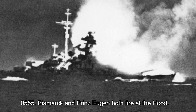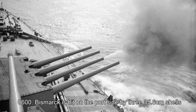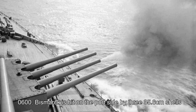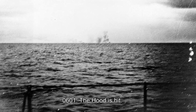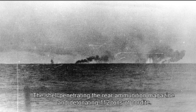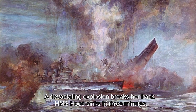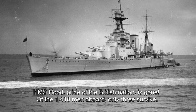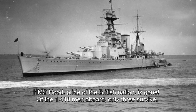05:55 hours: Bismarck and Prince Eugene both fire at the Hood. 06:00 hours: Bismarck is hit on the port side by three 35.6cm shells from the battleship Prince of Wales. 06:01 hours: the Hood is hit. The shell penetrates the rear ammunition magazine and detonates 112 tonnes of cordite. A devastating explosion breaks her back. HMS Hood sinks in three minutes. Pride of the British nation, she is gone. Of the 1,418 men on board, only three survive.